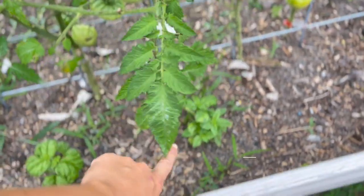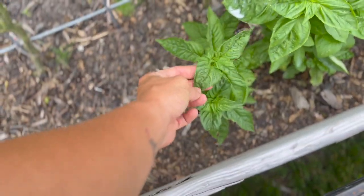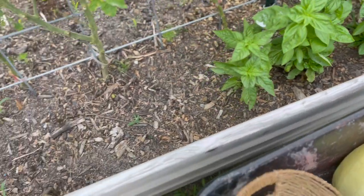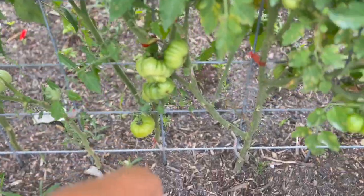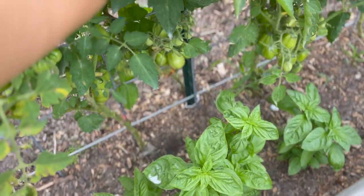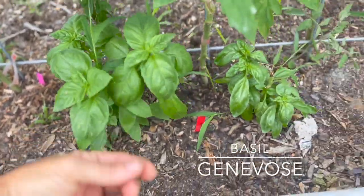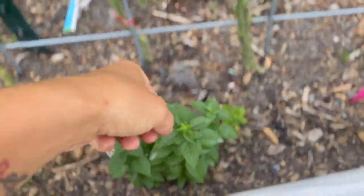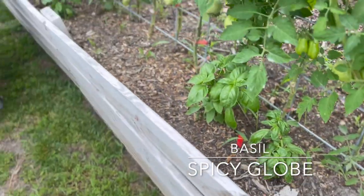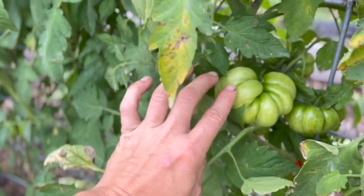Underneath this section of plants we have some Thai basil. Thai basil is a little bit on the spicy side—it's a very strong basil flavor but really really good. In here you can see we have more orange accordions and definitely several romas coming in. Over here we have some Genovese basil and then this right here is our spicy globe basil—so several different varieties of basil throughout here.